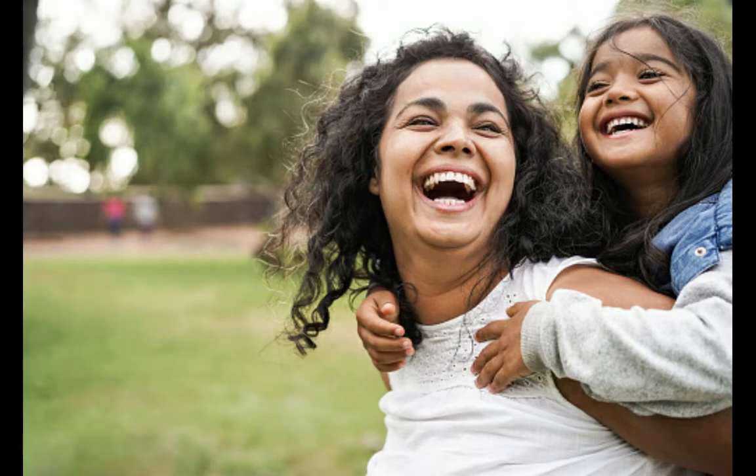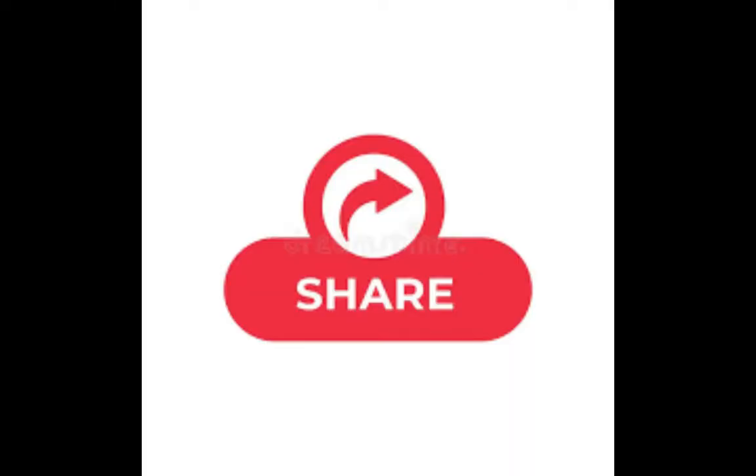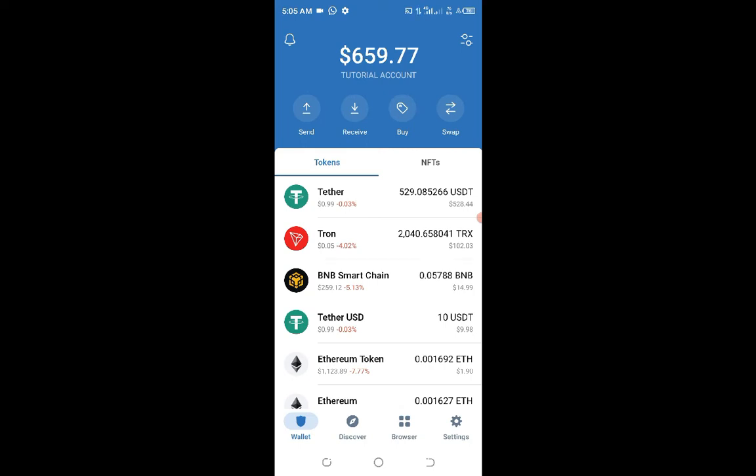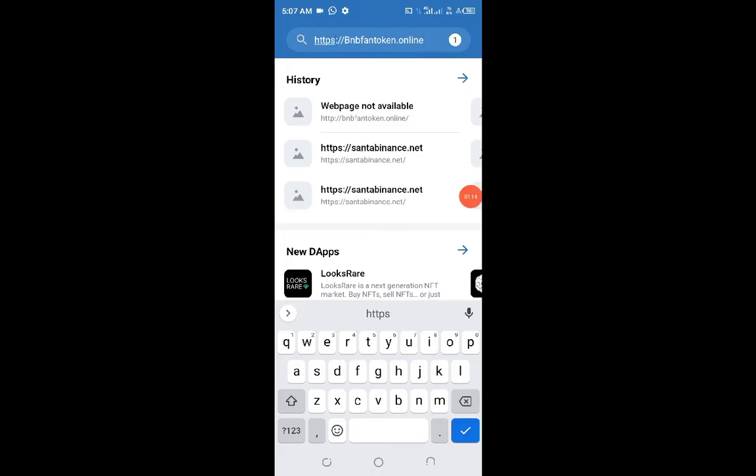The first thing to do is download Trust Wallet and get an account registered. I've already done a video on how to create an account in Trust Wallet, including how to create multiple Trust Wallet accounts safely. Check out that video and follow the instructions. After you've done that, click on the DApp browser in your Trust Wallet, open the browser, and paste the website URL that has been provided in the Telegram channel and in the description area of this video.